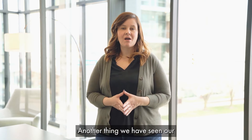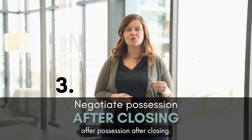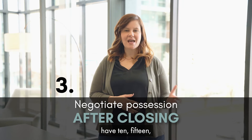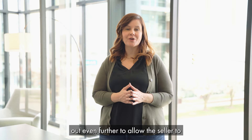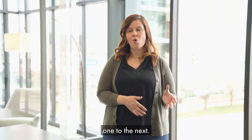Another thing we have seen our sellers strategically do is to negotiate in their offer possession after closing. This is something we've commonly seen here in Michigan, where a seller would close on the home and have 10, 15, or 30 days remaining in the home. Right now, we are seeing these dates extended even further to allow the seller to find a home and move seamlessly from one to the next.